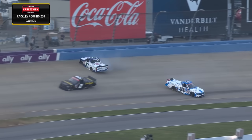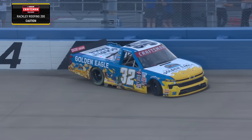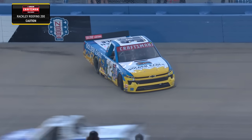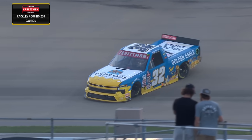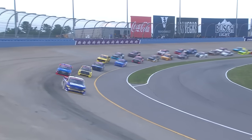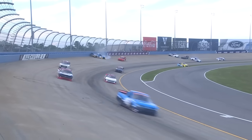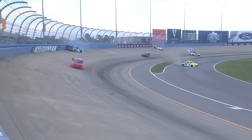Trucks in the wall — the five, Dean Thompson, Mason Massey involved, the 32 Brett Holmes. Did you see Nick Sanchez? Looked like he got through there unscathed — he was right in the middle of it. He just barely even got up to full speed.